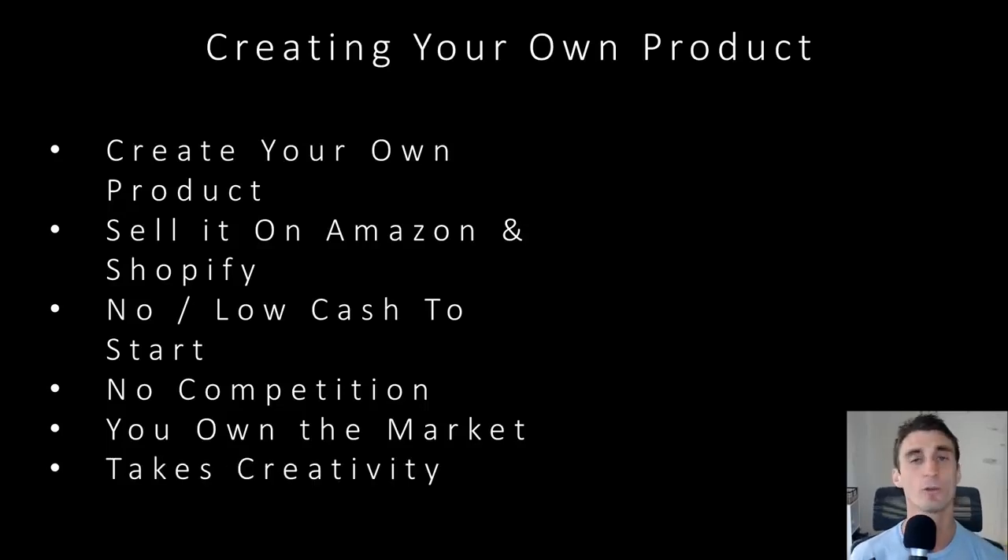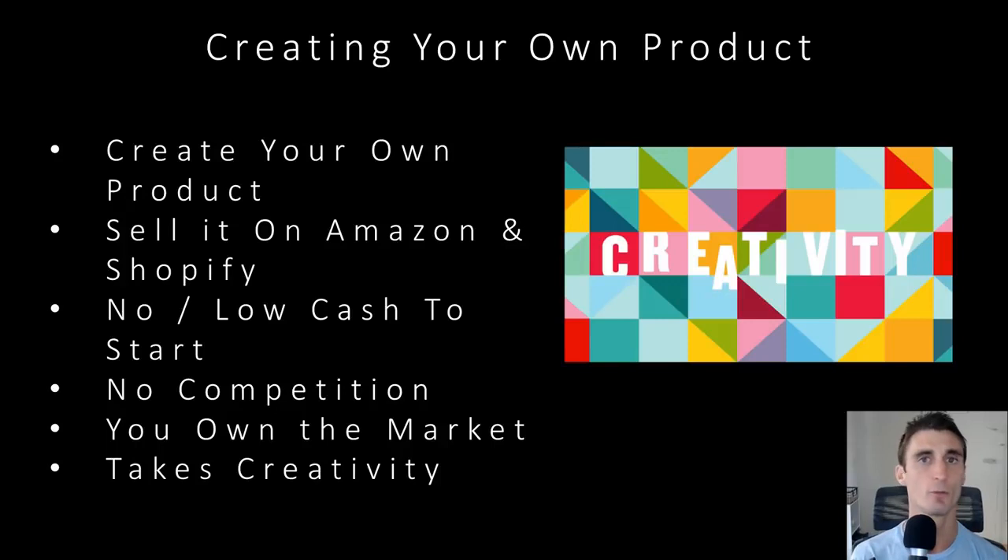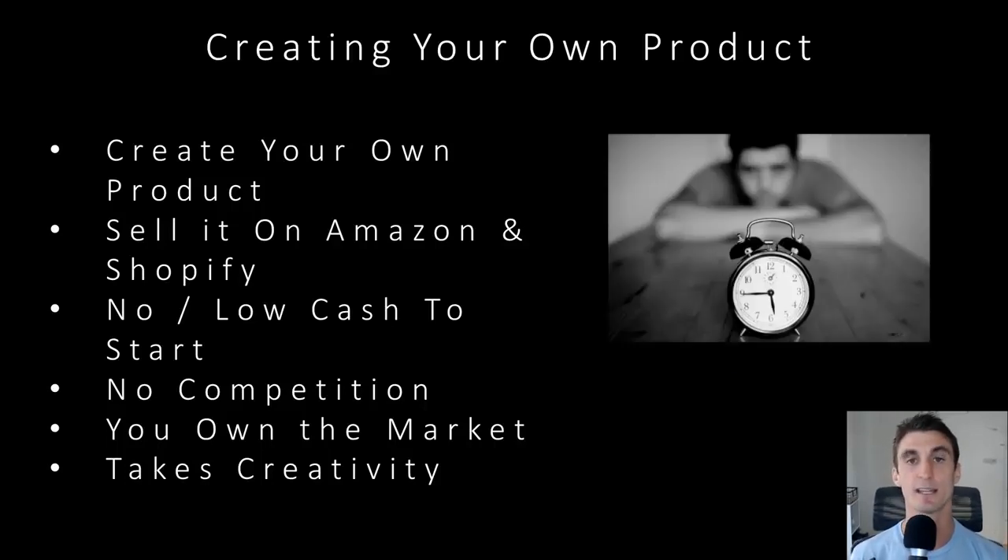There are some negatives with creating your own product. One of the big ones is it does take a little bit more creativity. Private labeling, wholesale, and retail arbitrage are pretty logical from start to finish — you don't need to think too much. With creating your own product, you're going to have to ask yourself some questions, do a little bit of digging, and figure out how to make something unique that people want. I made this video to help you with that process.